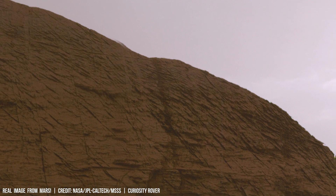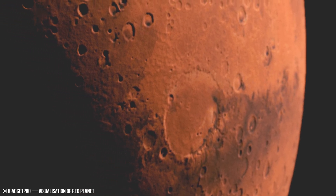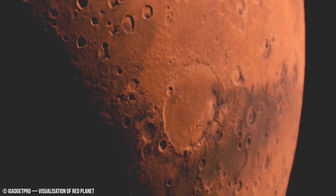Volcanic activity shaped Martian soil long ago. Basalt formations and lava flows suggest a past with significantly higher atmospheric pressure.